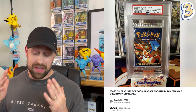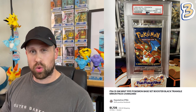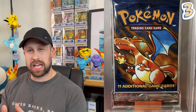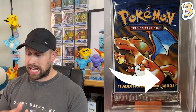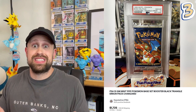Getting down to the final three, we have another base set booster pack — this is the Black Triangle Error Pack, graded a PSA 10 and sold for $1,725. This is when Wizards of the Coast accidentally put the first edition stamp on these unlimited packs and tried to cover them up with a black triangle, even though they still have unlimited cards in them. This rarer variant fetched a price tag of over $1,700.